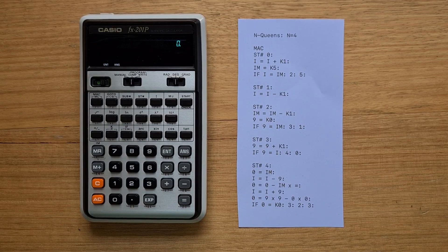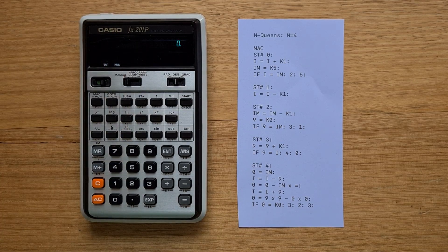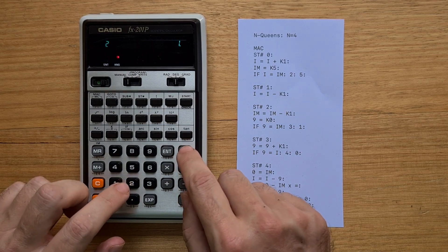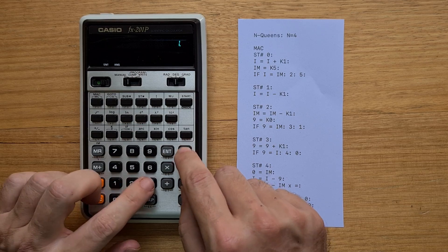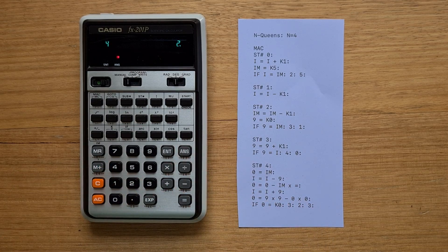The program has finished. We can switch to run mode and look at memory locations 1 through 4 to see the results: answer 1 is 3, answer 2 is 1, answer 3 is 4, and answer 4 is 2, which sounds right. If you set n to 8, the program takes 53 minutes and 47 seconds to complete, which could be the slowest of all the calculators I've run it on.